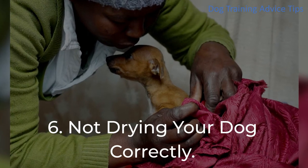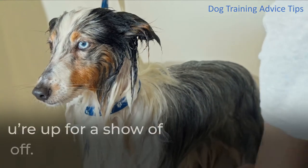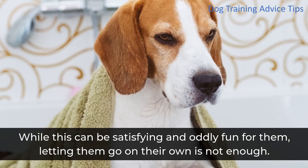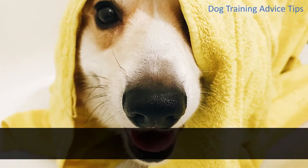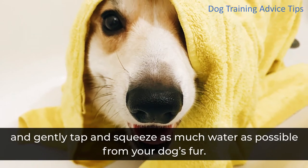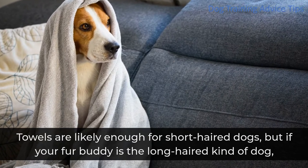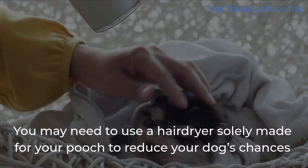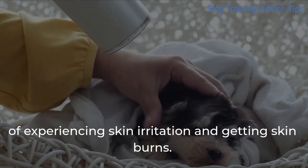6. Not Drying Your Dog Correctly. Keep in mind that your dog will try their best to get dry on their own, shaking the water off, but letting them go on their own is not enough. You must take the time to dry them off properly. Grab a clean towel and gently tap and squeeze as much water as possible from your dog's fur. Towels are likely enough for short-haired dogs, but if your fur buddy has long hair, you might need to use a hairdryer made specifically for dogs to reduce the risk of skin irritation and burns.